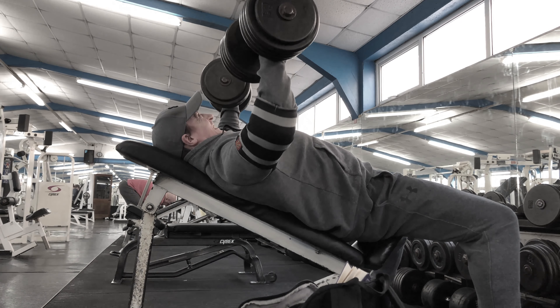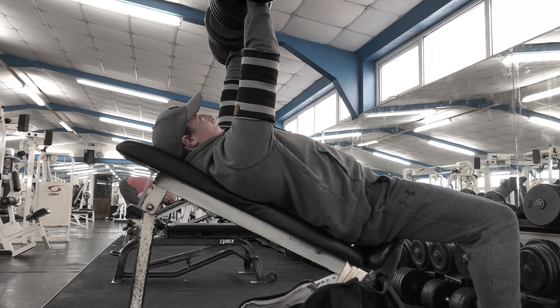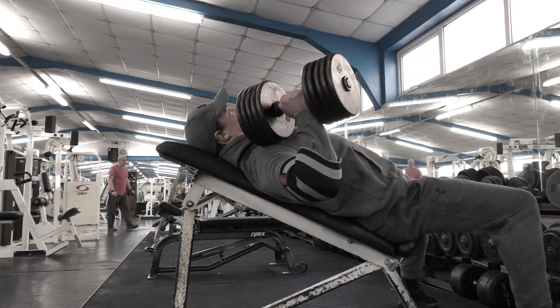My current training split is as follows: Monday legs, Tuesday shoulders, Wednesday back, Thursday chest and legs again, Friday arms and abs, with Saturday and Sunday as recovery.